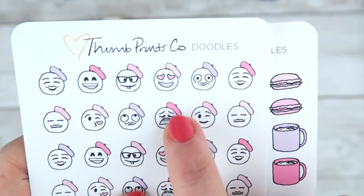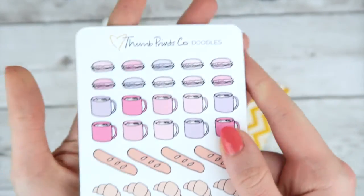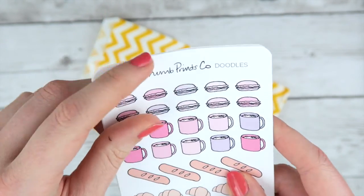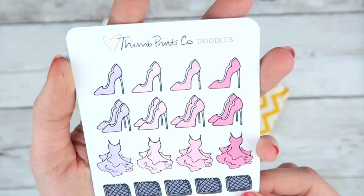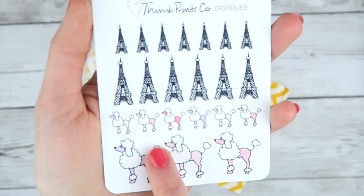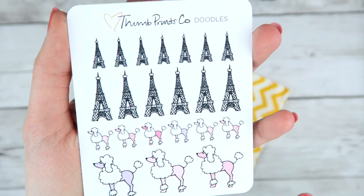My favorite one is him because he's so whiny and he's hilarious. I have all these little French treats — they're super tasty looking — and I also have more fashion-based ones with heels, dresses, and purses. Super cute. And poodle doodles, which are just awesome because they're poodle doodles. Oodles of poodle doodles.